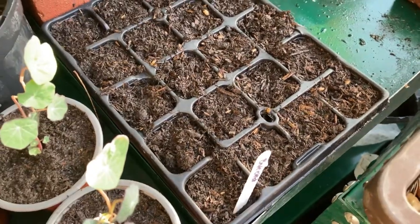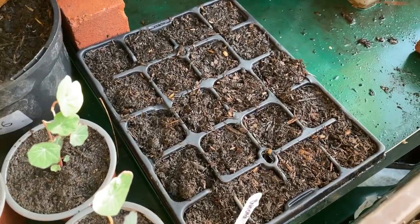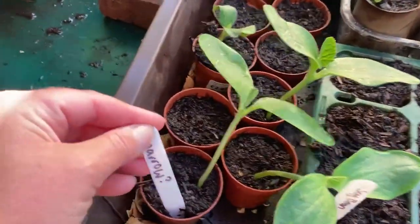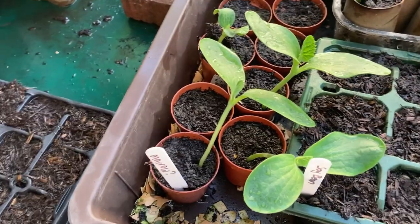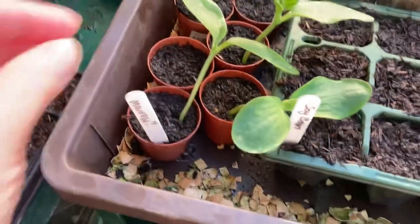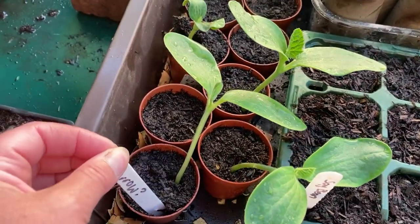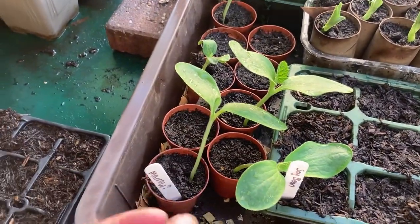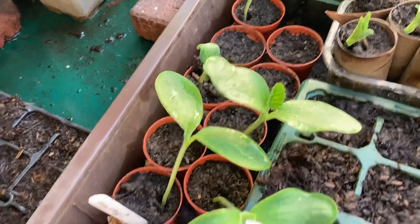I put some pak choy in - I love pak choy in stir fries. It was old seed I bought off eBay years ago so I'm interested to see if it comes up, but no harm in giving it a go. I also put in some seed I saved last year but lost the label, so it's either a marrow or could be the pumpkin seed I thought I had. They were quite thin seeds rather than thick, and they're coming through nicely whatever they may be.